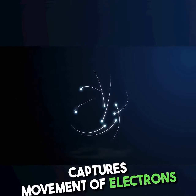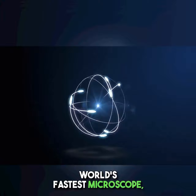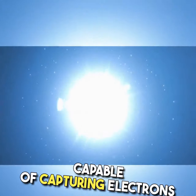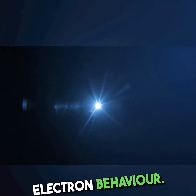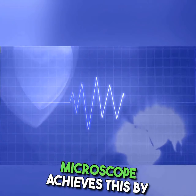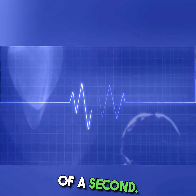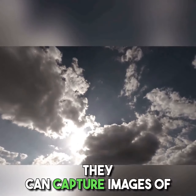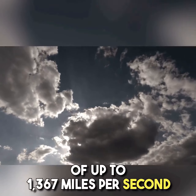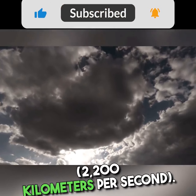World's fastest microscope captures movement of electrons in real time. Scientists have developed the world's fastest microscope, capable of capturing electrons in motion, marking a significant breakthrough in understanding electron behavior. The new transmission electron microscope achieves this by hitting electrons with pulses lasting just one quintillionth of a second. These pulses are so fast that they can capture images of electrons as they move at speeds of up to 1,367 miles per second, or 2,200 kilometers per second.